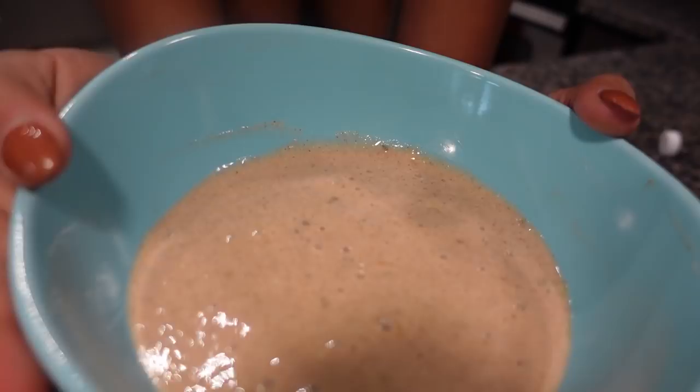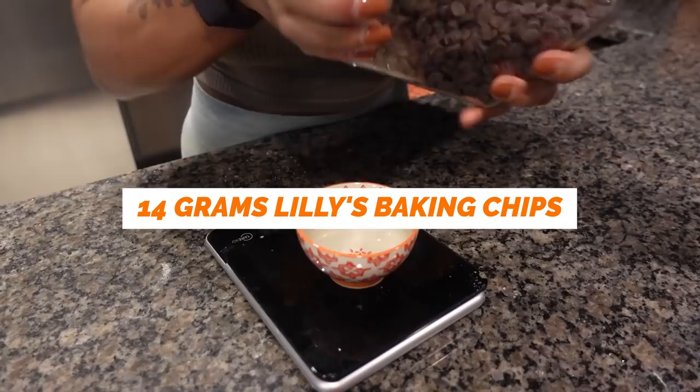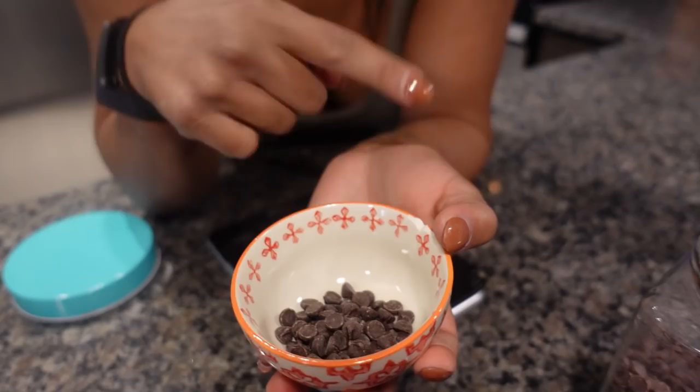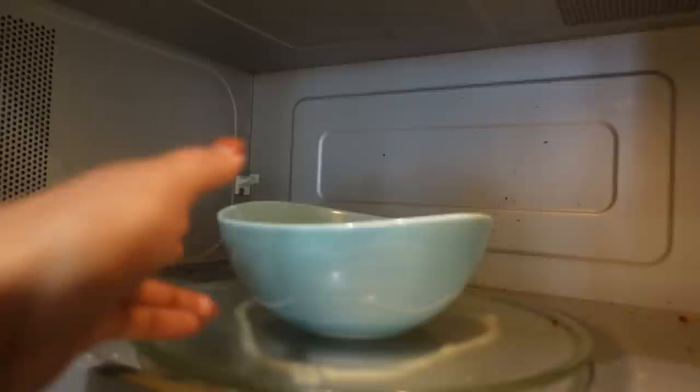Now we mix it all together — it should look like this — and I'm going to put it in the microwave for about a minute and fifteen seconds so that it'll start rising. While that's in the microwave I'm going to measure out 14 grams of Lily's baking chips, which are only about 50 calories for one serving — the lowest calorie ones I could find. I want to put them on top and have them melt on top.